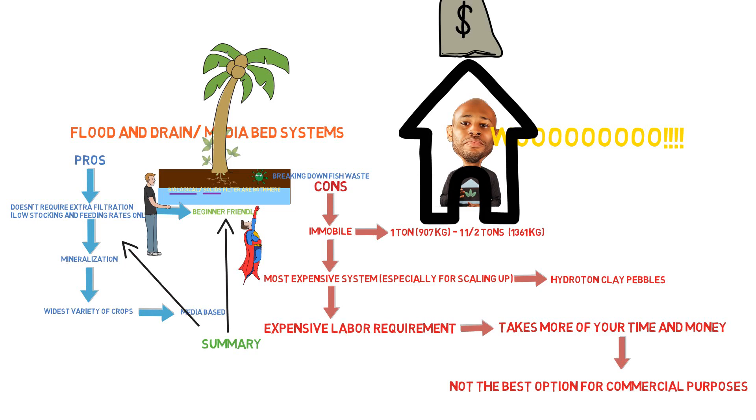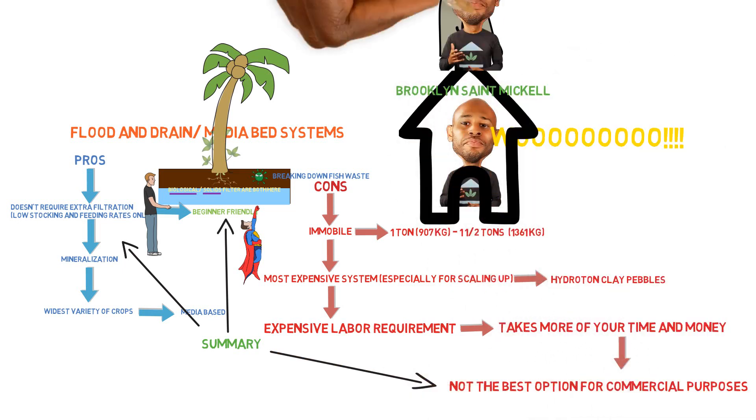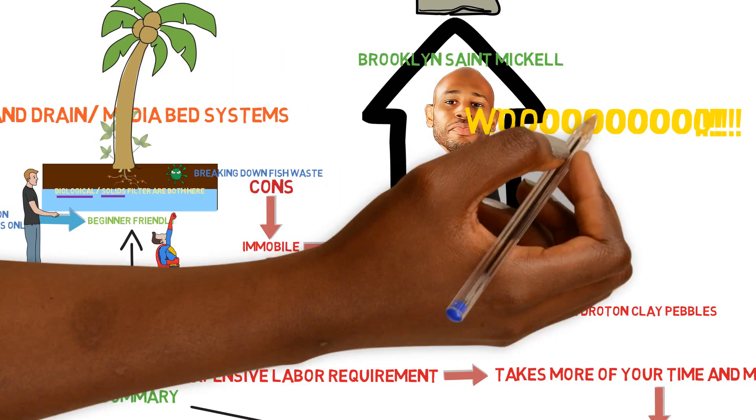But as far as commercial use, longevity, and efficiency go, it's not the best option. This is Brooklyn St. Michael with the School of Aquaponics.